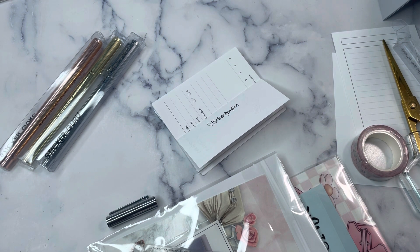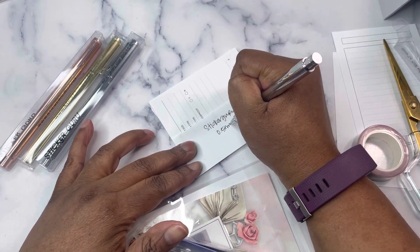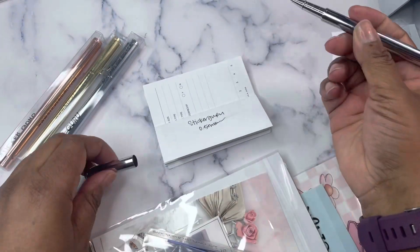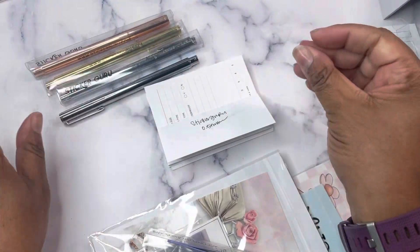It is gel ink, 0.5 millimeter. I just like the way it writes. It's not quick drying, but if you give it a second, it's fine. I got those four pens, and I got the different colors because I like to change out the color scheme in my planner.